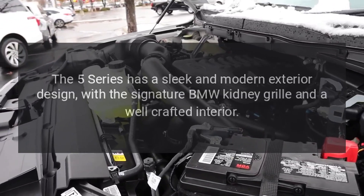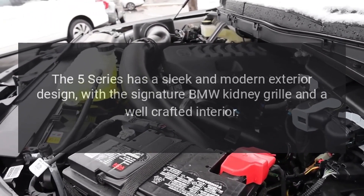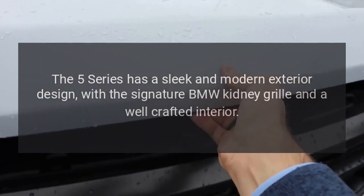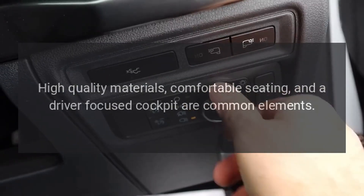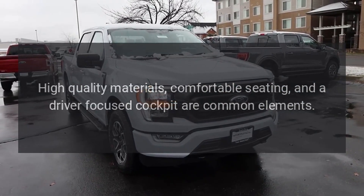Design. The 5 Series has a sleek and modern exterior design, with the signature BMW kidney grille and a well-crafted interior. High-quality materials, comfortable seating, and a driver-focused cockpit are common elements.